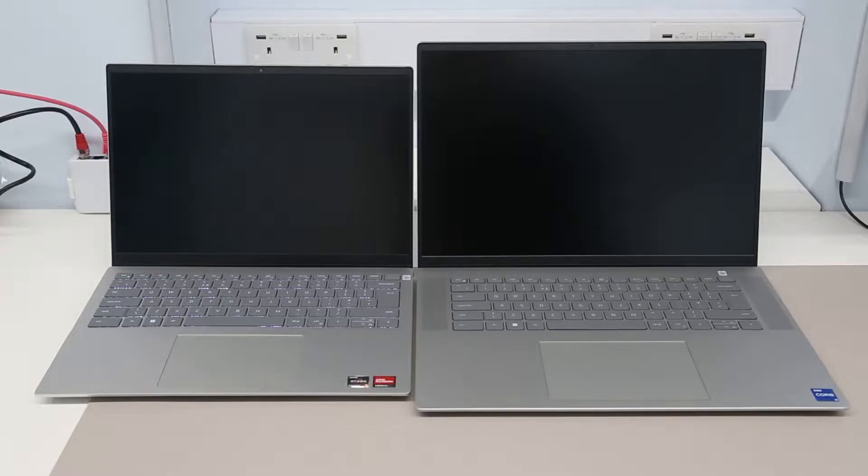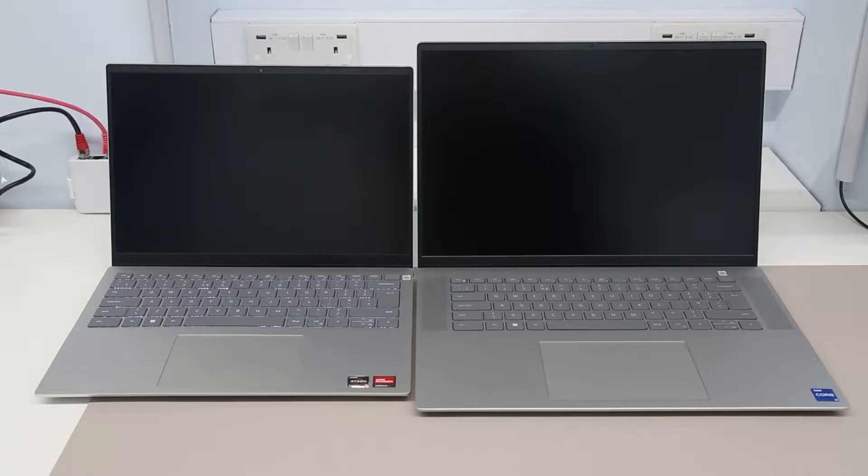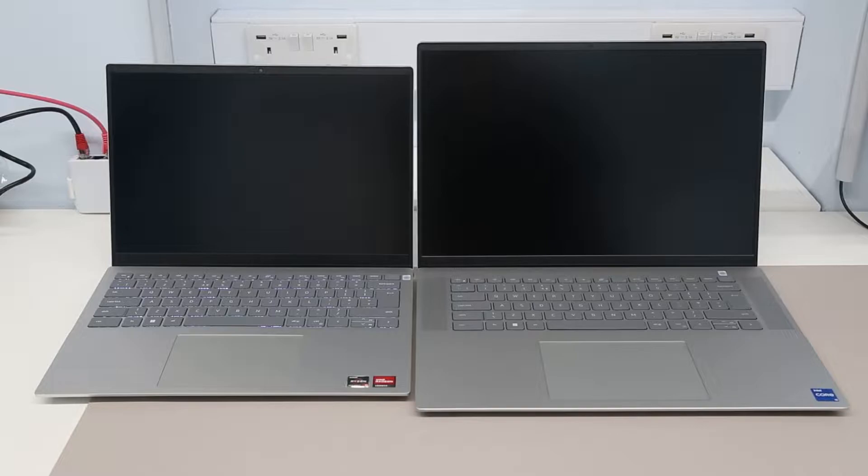Hi, I'm James, and in this video we're taking a look at Cyberpunk 2077 running on the AMD Ryzen 5 5625U Barcelo processor and the Intel Core i5-1235U Alder Lake U processor. The testing is being run on the two laptops you can see here, which we have looked at previously on the channel. On the left we have the Ryzen-based Dell Inspiron 14 5425 laptop, and on the right we have the Alder Lake U-based Dell Inspiron 16 5620 laptop.